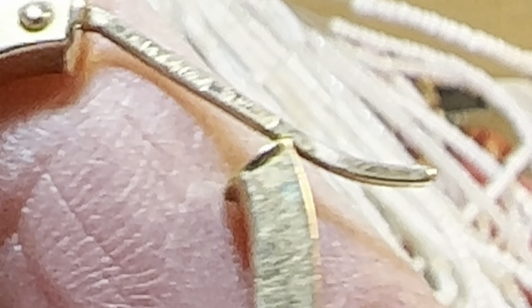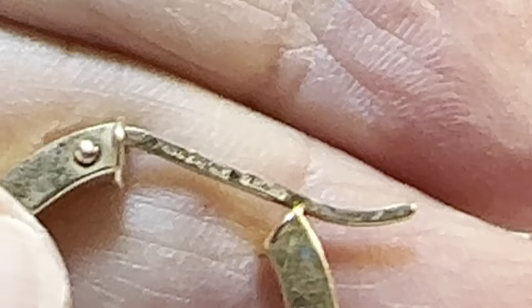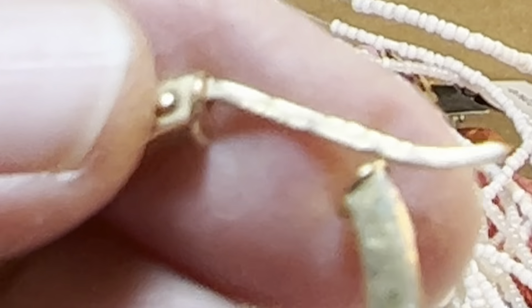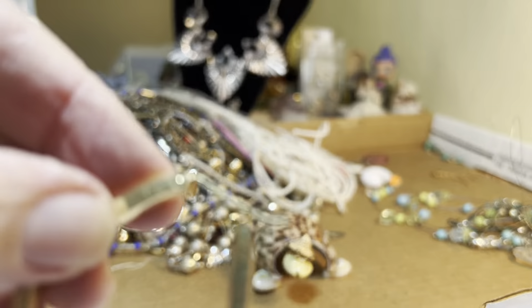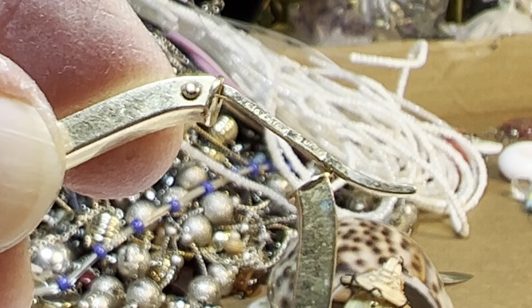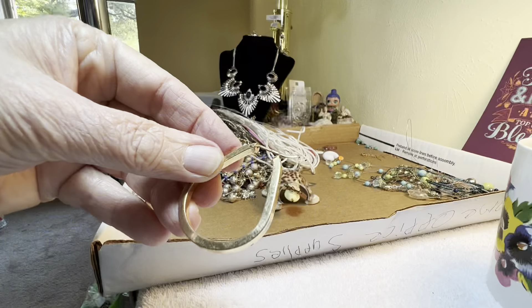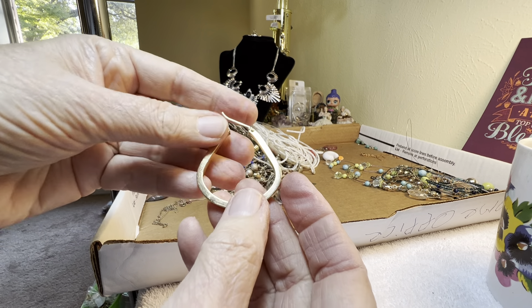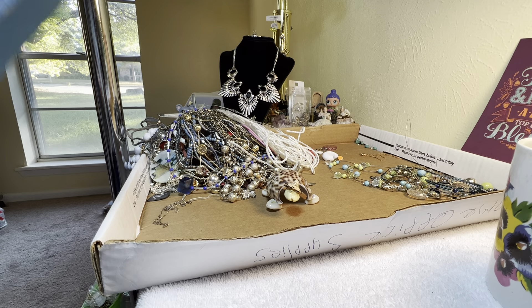I'm trying to get it focused better. Still not going to focus... here we go. It's 14k Italy, and then some other hallmarks. It's hollow but it's big and beautiful. Look at that — I mean, talk about a pendant. We're just collecting right now.